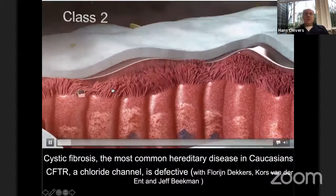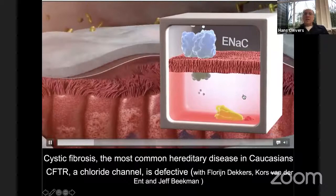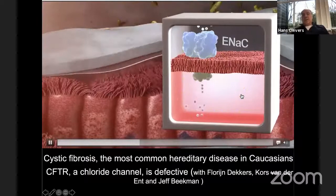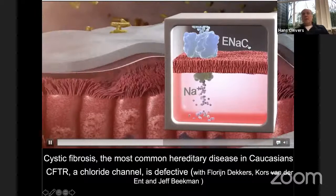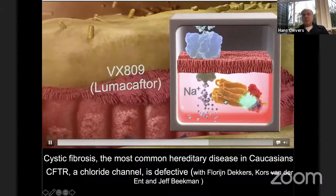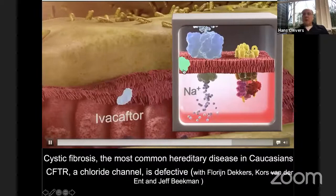The delta-F508 patients make a mutant protein that misfolds and is consequently degraded. The chloride channel — the CFTR channel — then doesn't reach the surface of the cell. Sodium ions go in but chloride ions cannot go out. As a consequence, the mucus dries out and becomes very viscous. Infections occur, then chronic inflammation and fibrosis, and ultimately the internal organ like the lung becomes defective.